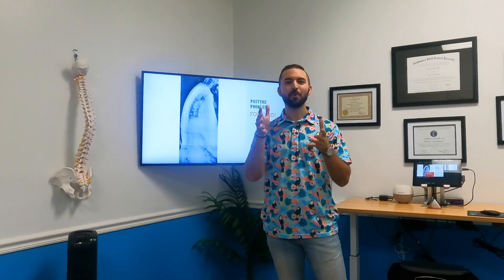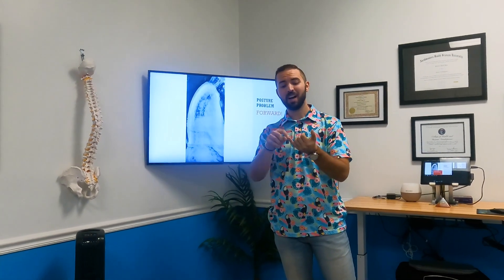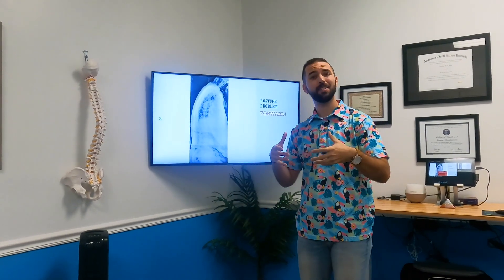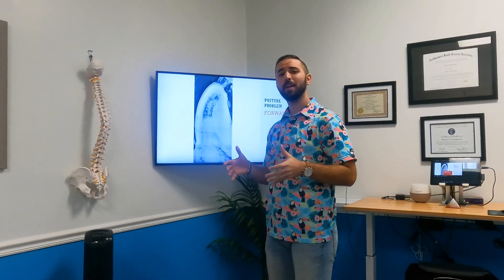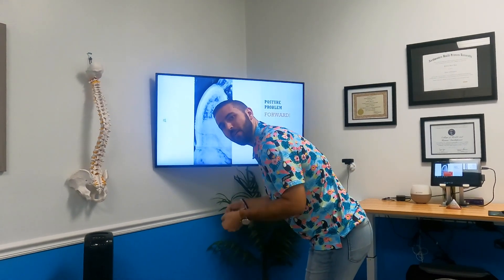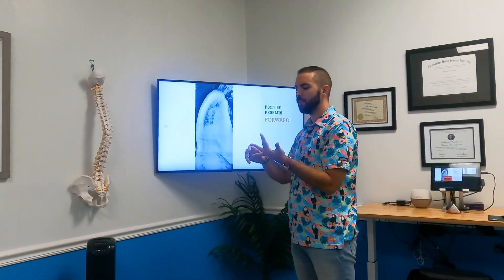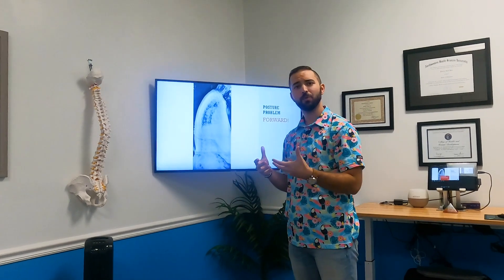Let me introduce my revolutionary new technique called ABC, because I want you to know the difference between us and doing this the old way — because it's huge. The number one problem that everybody's experiencing is poor posture, and it doesn't matter what age you are: little kids, teenagers, mid-age adults, all the way up to elderly. ABC has discovered the true mechanism as to why we have this forward posture.